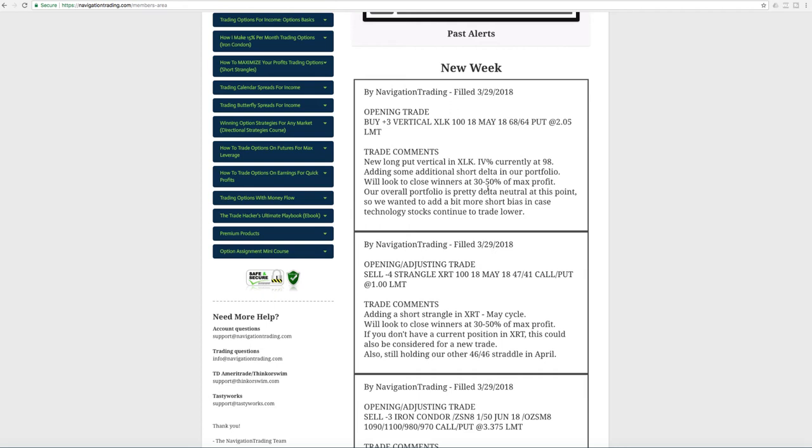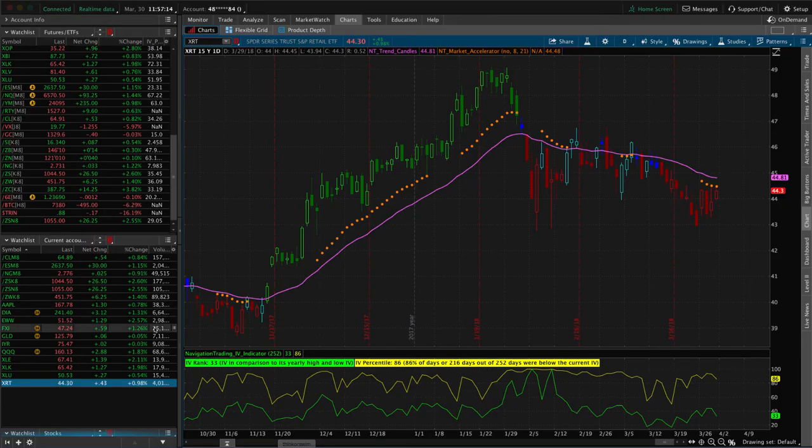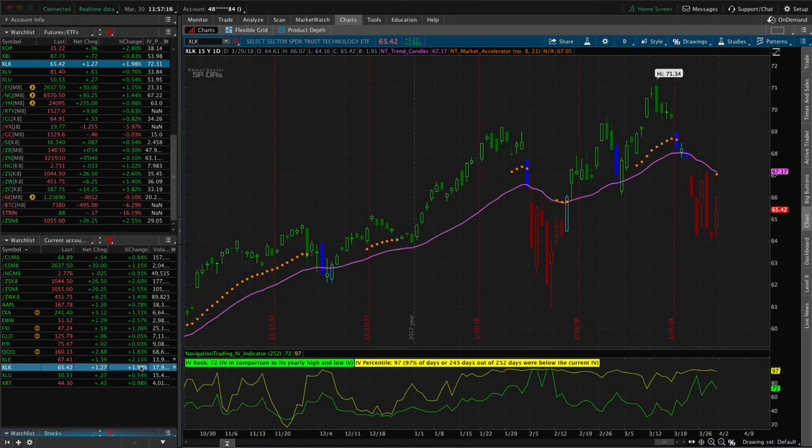Lastly, on Thursday — obviously the market's closed today on Friday — the last trade was a long put vertical in XLK. One question I got from a member was: implied volatility is high, so why not sell call verticals instead of buying put verticals? It's a great question because we sell premium when implied volatility is high, waiting for a contraction.